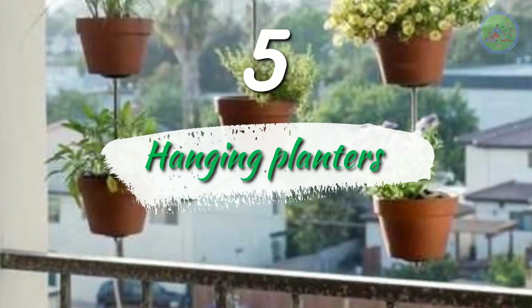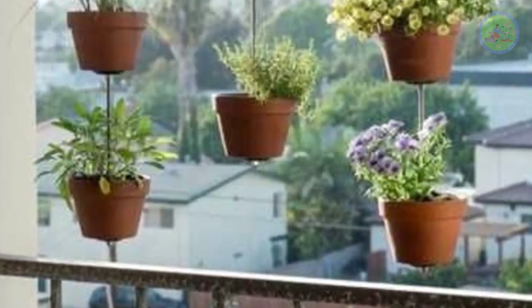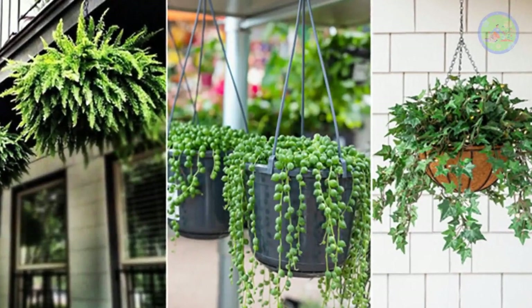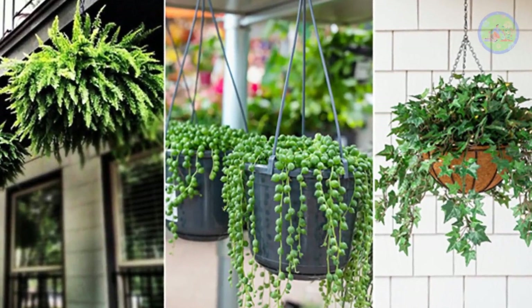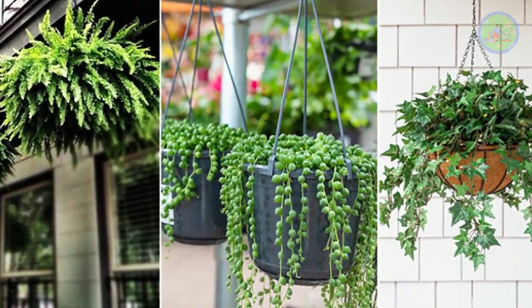Number 5: Hanging Planters. Grow colorful flowers like Portulaca, Dusty Miller, Petunia, or Wandering Jew to add more colors. You can buy clay or plastic pots for hanging to use vertical space. Macramé hangers are also great for this.